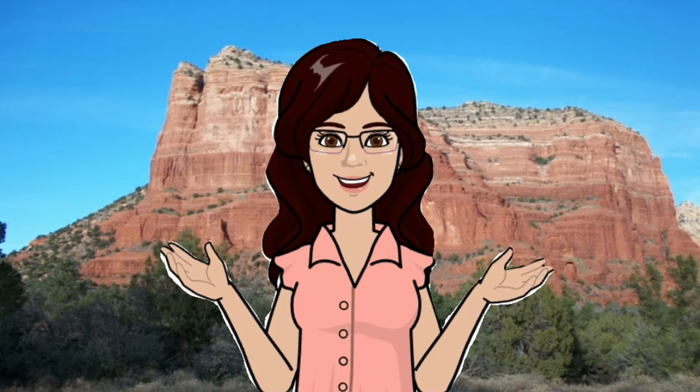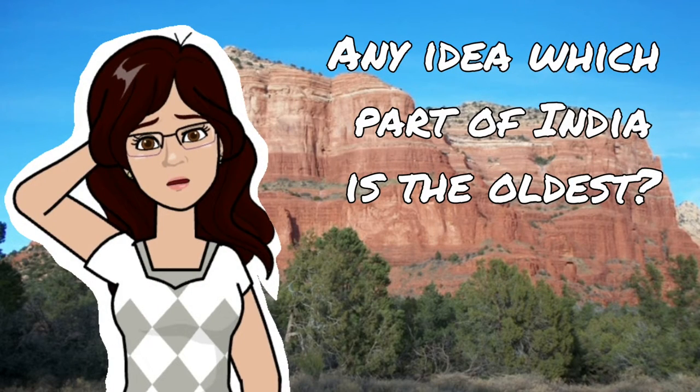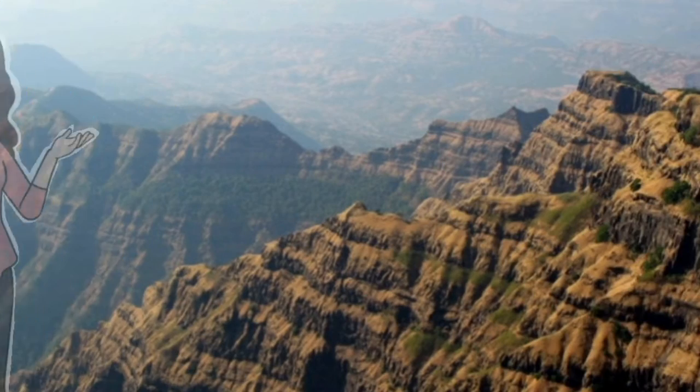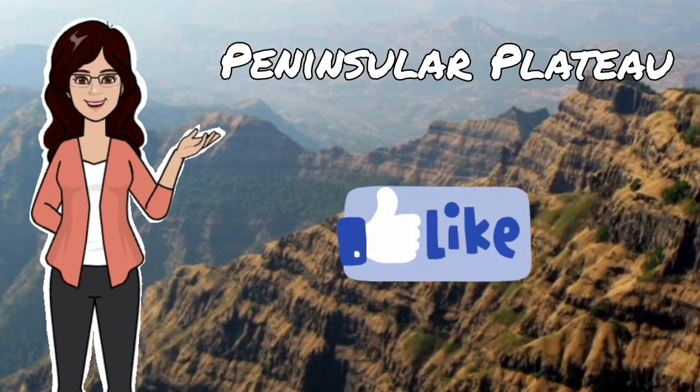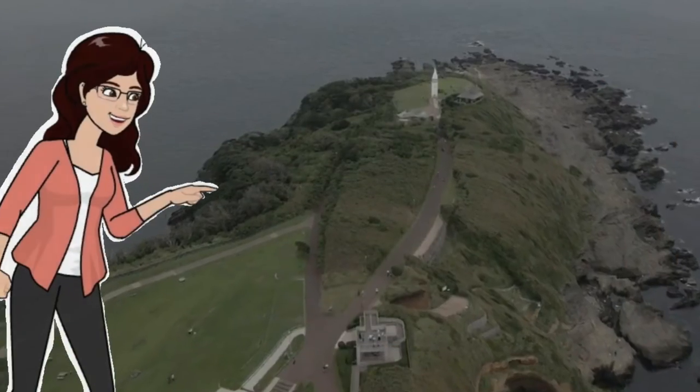Hello everyone. In this video I am going to discuss about the oldest part of India. Any idea which part of India is the oldest? It is the Peninsular Plateau.